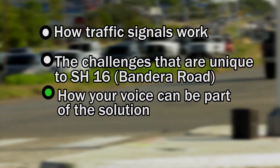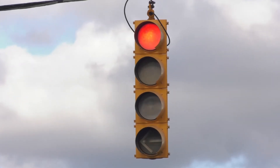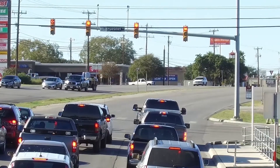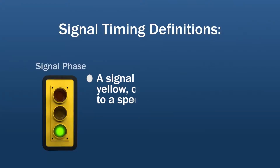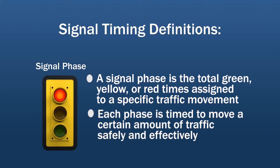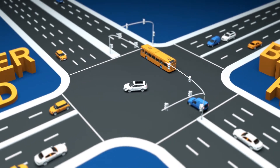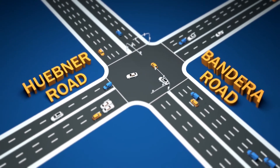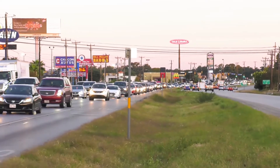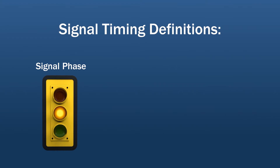First, let's talk about traffic signals. When traffic backs up, our first thought is usually that the traffic signal is to blame. A signal phase is the total green, yellow, or red times assigned to a specific traffic movement. Each phase is timed to move a certain amount of traffic safely and effectively. You may wonder what determines the amount of time allowed during each signal phase — it's the amount of cars on the road that determines the green, yellow, and red signal times for each phase.